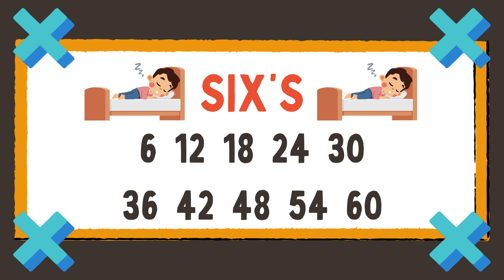6, 12, 18, 24, 30, 36, and 42, 48, and 54, 60.